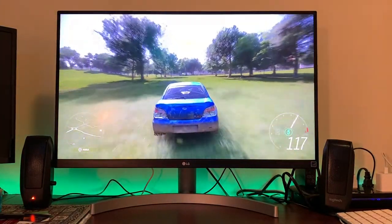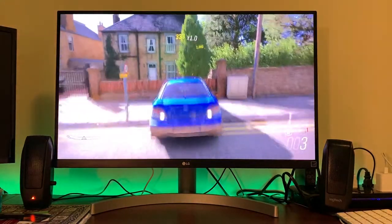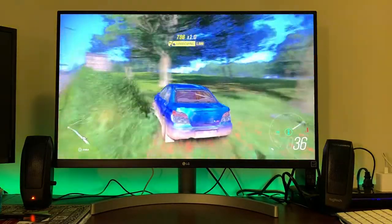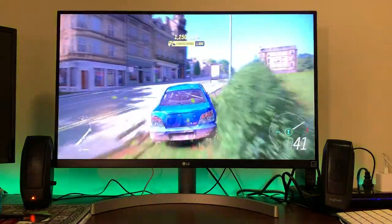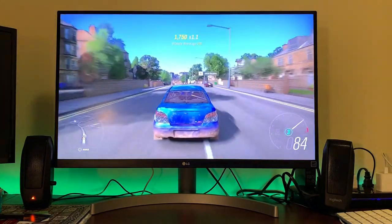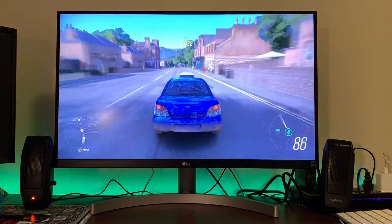I actually have two monitors, plus my MacBook Pro, on my desk along with this LG monitor and my Xbox One X. I very often multitask, so it's great to consolidate everything together.